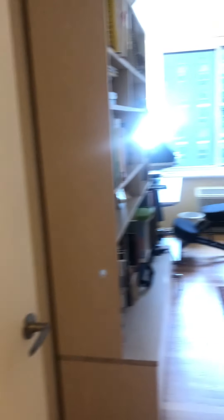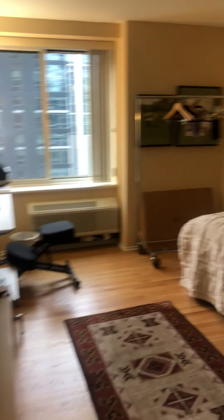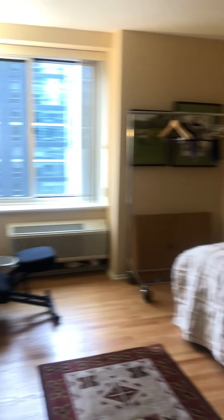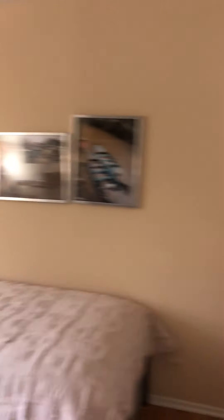I'm going down the hall towards the bedrooms and the baths. This is your second bath, the guest bath. Nice, white, newer vanity. Beautifully tiled floors. Tiled tub surround with glass shower doors, tiled all the way to the ceiling, which is wonderful.